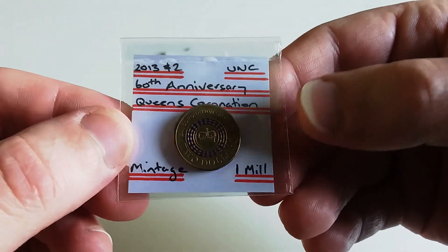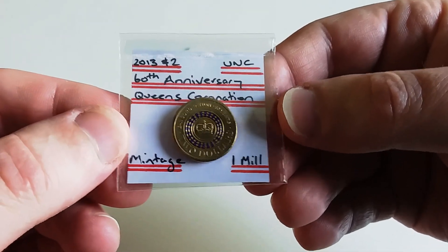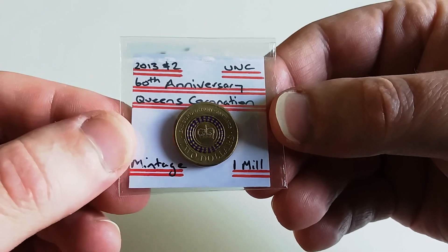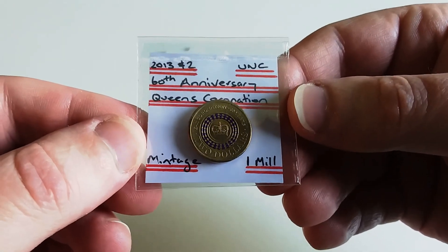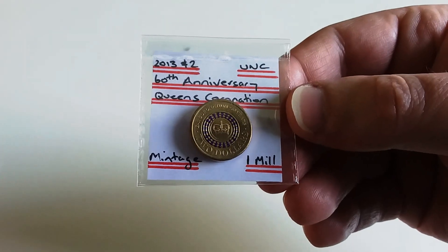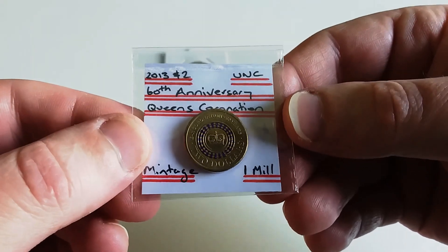This coin was in high demand — particularly when the Queen passed away — but it's dropped off a little. The uncirculated were selling for well over a hundred dollars but have since come down to around sixty dollars. If you're lucky you can probably get one for fifty. So that's number four.